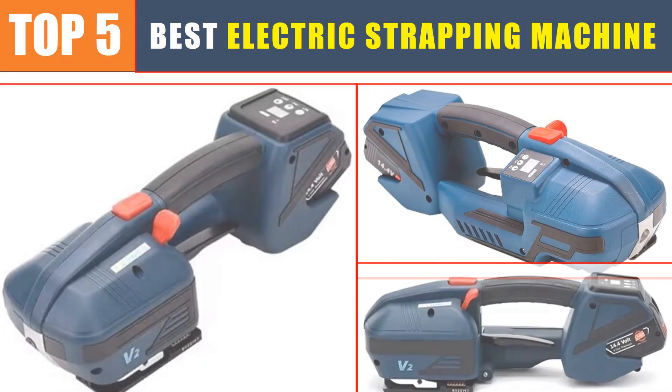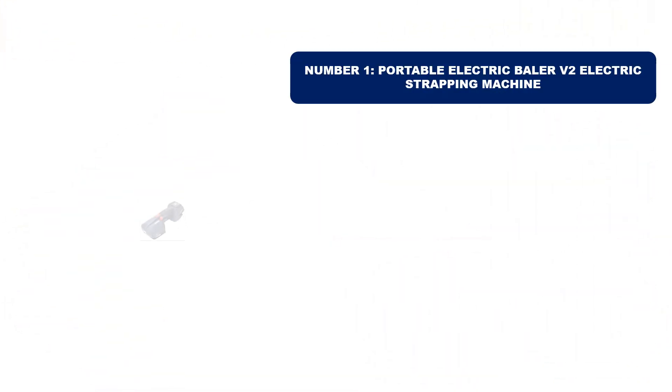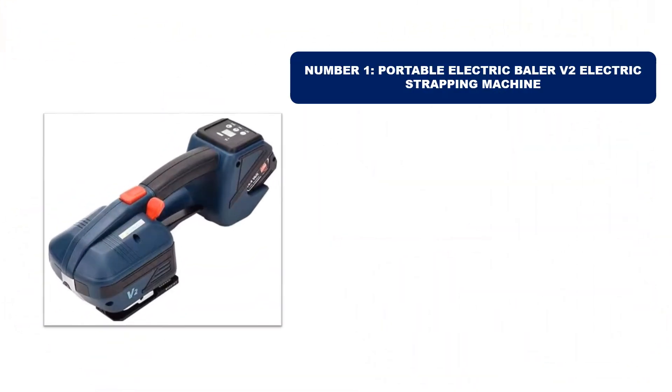Are you searching for the best electric strapping machine? In this video, we will look at the top 5 best electric strapping machines in 2024. Number one: this product we've selected is currently the most popular in the market.